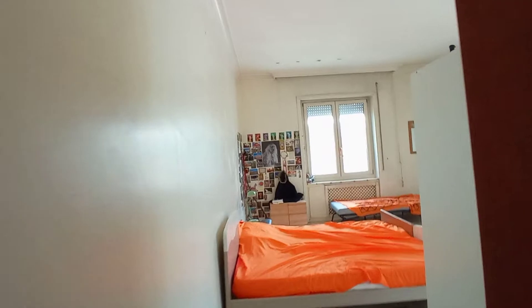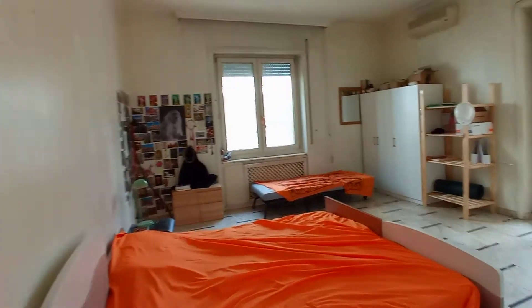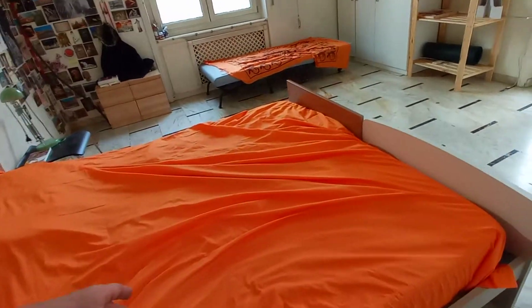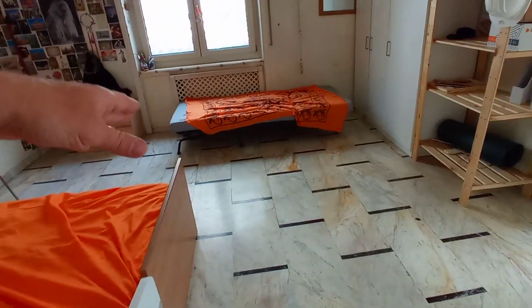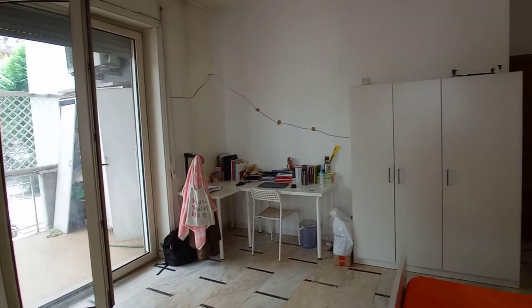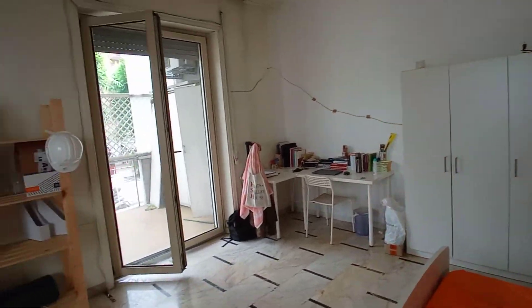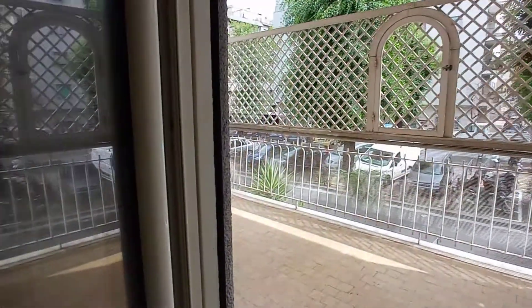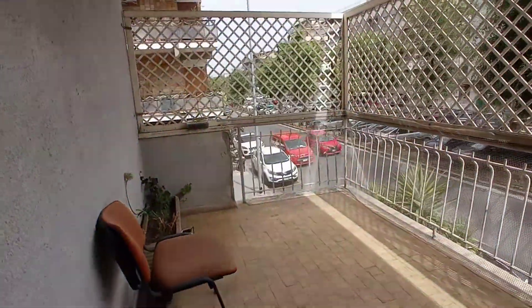I'm going to show you bedroom number four. It's a very large room — it's a triple bedroom. We have a king-size bed and another single bed. We have the wardrobe, a desk, another wardrobe, and a private balcony here.